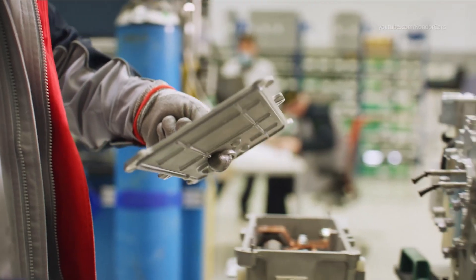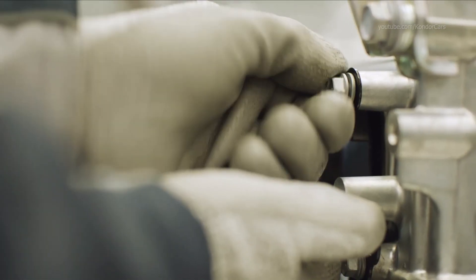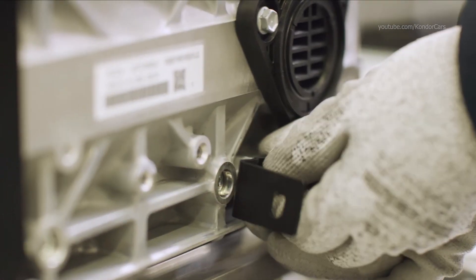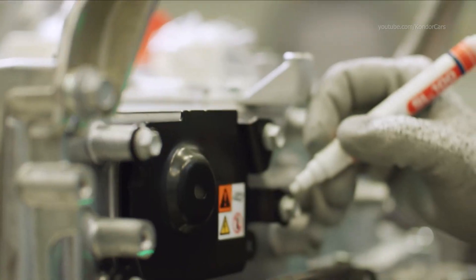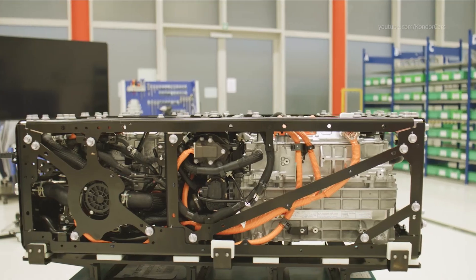On our pilot manufacturing line right here in Europe, the modules are assembled by an experienced team of specially selected engineers. This assembly line has been fully built based on the exact TPS principles that has made the Toyota brand synonymous with high quality over so many years.